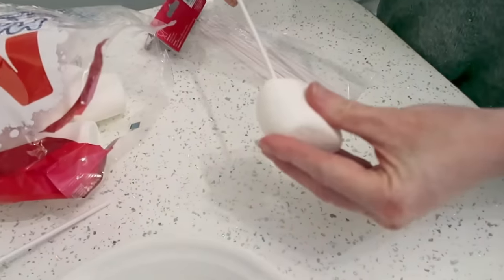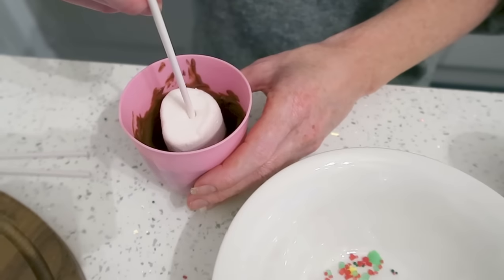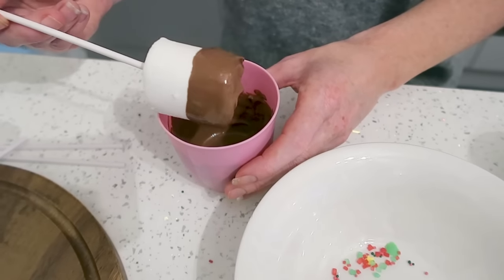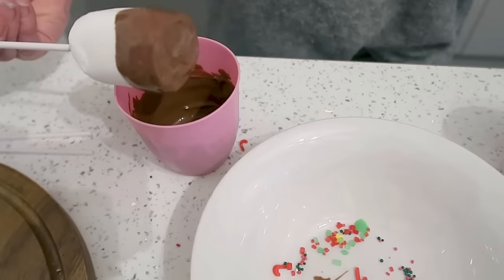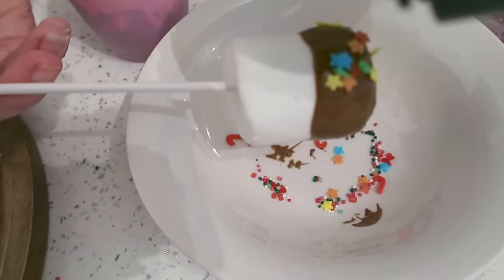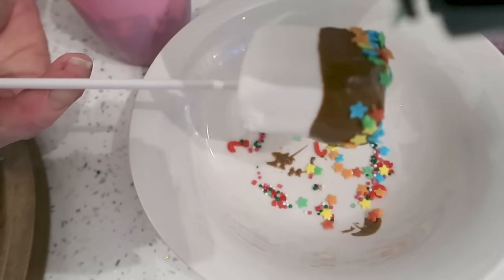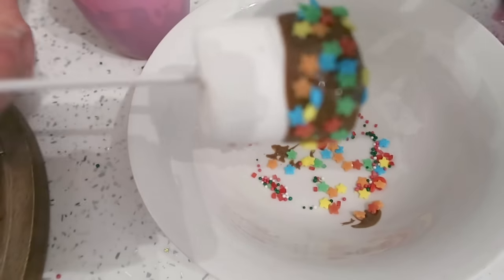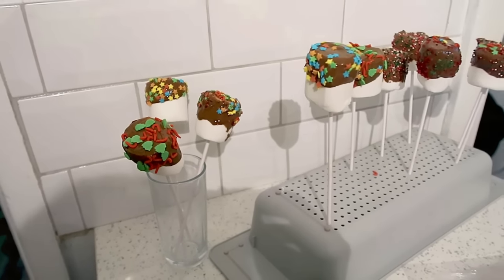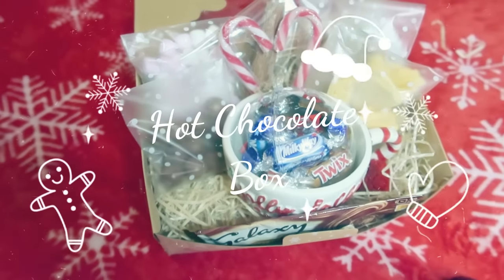Another really good one to do with marshmallows — the mega marshmallows from B&M — is to put them on a lolly stick. You can buy big packs of them, dip them in melted chocolate, and add sprinkles or any toppings you want. These make such good stocking fillers and are so cheap to make. Just wrap them in cellophane once they're set. They're just delicious and really good for kids to have at Christmas.